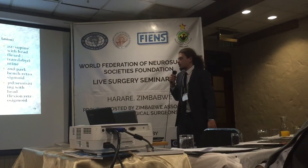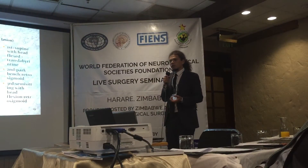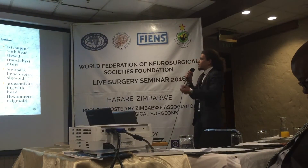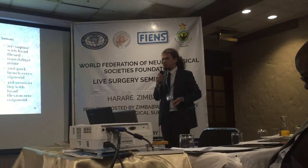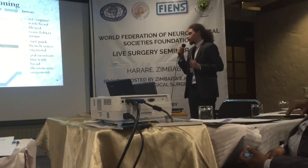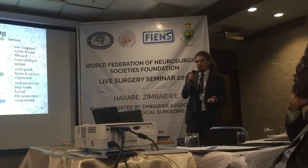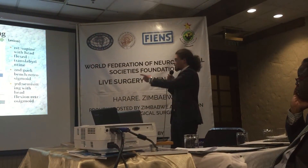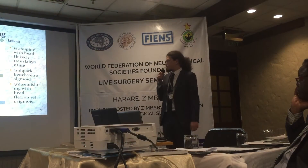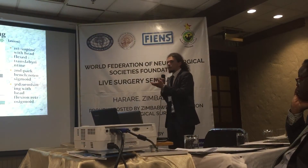Patient positioning: we have two main positions for vestibular schwannoma surgery. We can use the park bench position, also named dorsal lateral decubitus, turning the patient's head 30 degrees to the side of the lesion — most surgeons prefer this technique. Another technique is the semi-sitting position, which we also use in Turkey, in my hospital, and also in Germany.